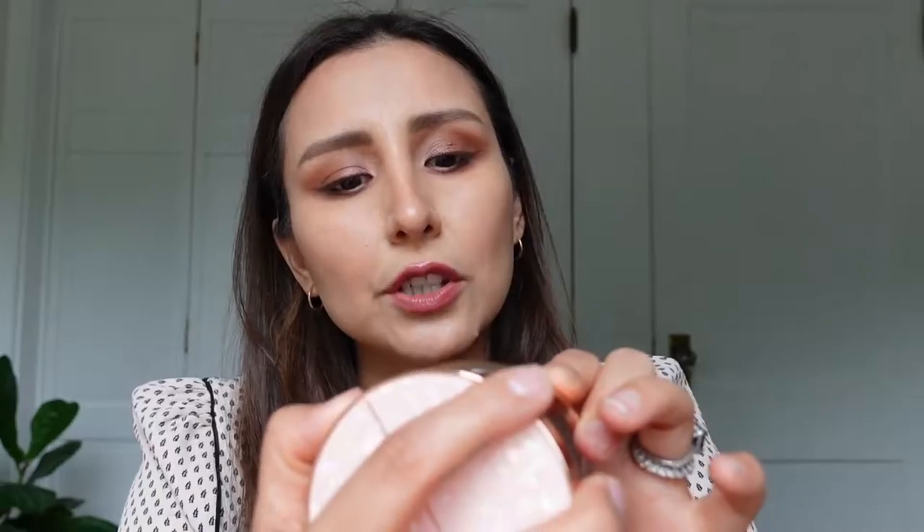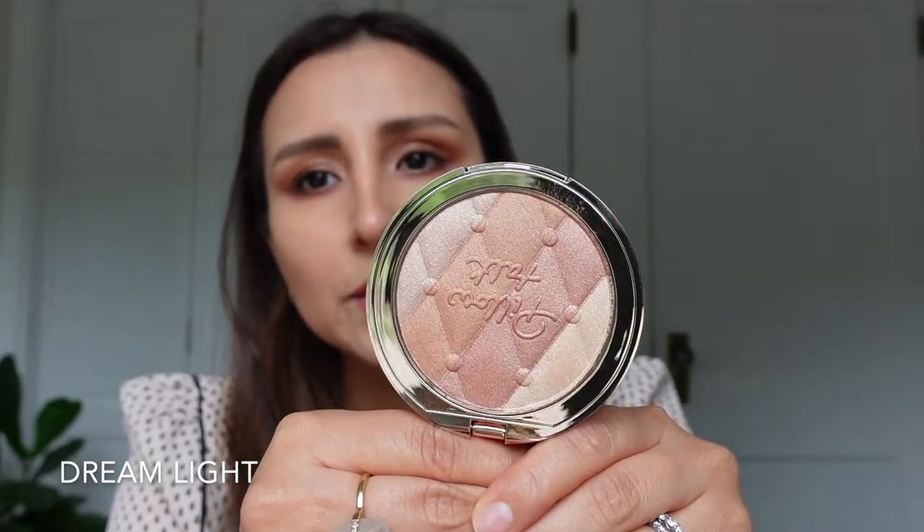One of them she called Romance Light, for the more light to medium skin tones. As you can see, it's very pinkish with a little bit of rosiness — pretty light compared to the other one, which she called Dream Light, for more medium to dark skin tones. Here we see more goldiness and warmth.